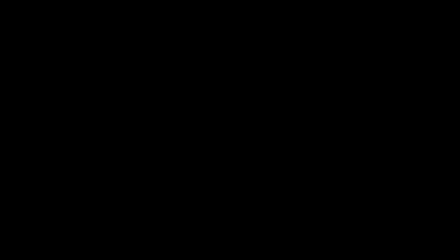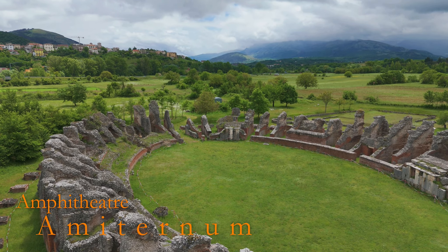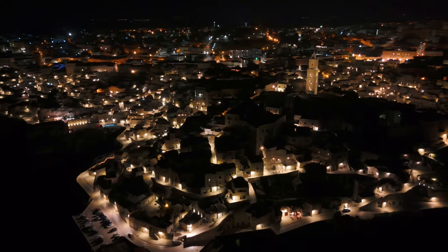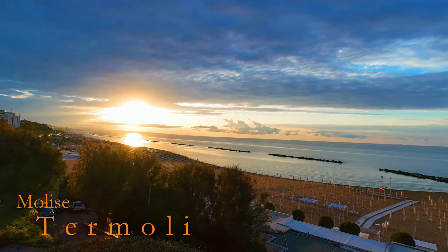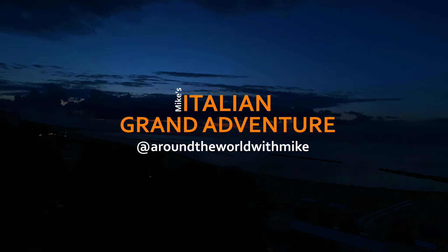So anyway, welcome back. This is the second property of the Piedmont Property Collection.